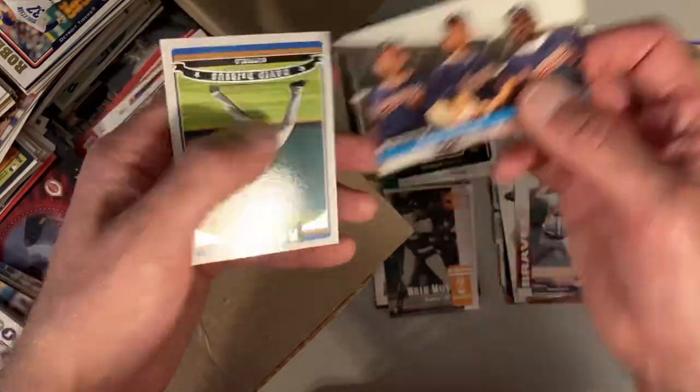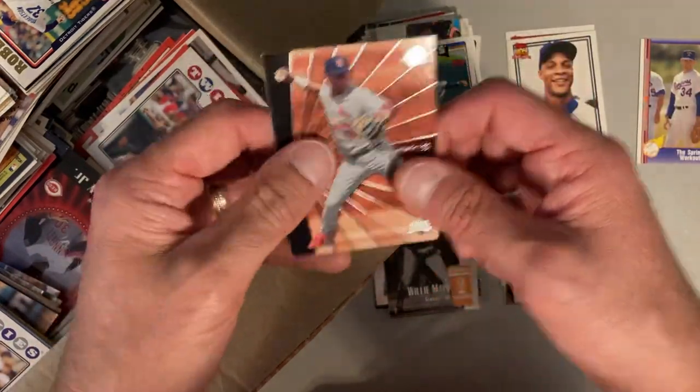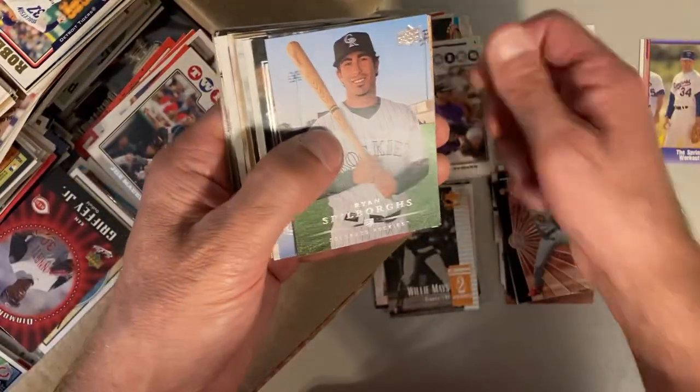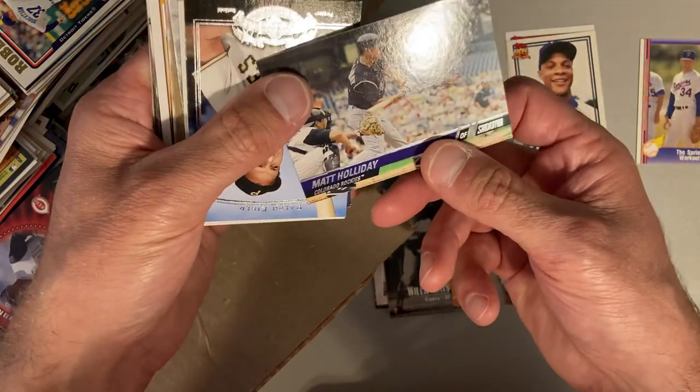Braves no-hitter, '91. David DeJesus and Edgar Renteria. There's a lot of stuff for me to look up here. Garrett Atkins, Ryan Spilborghs — I don't know him. Matt Holliday.